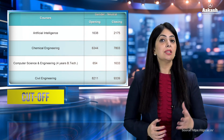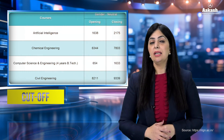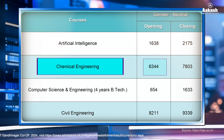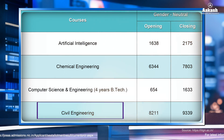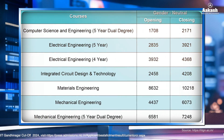Now let's look at the JEE Advanced Cut-off 2024. Here is the branch-wise data for 2024 after the fifth round of JOSAA counselling for gender-neutral category. For Artificial Intelligence, the opening rank was 1638 and the closing rank was 2175. For Chemical Engineering, the opening rank was 6344 and closing was 7803. For Computer Science and Engineering, the opening rank was 654 and closing rank was 1633. For Civil Engineering, the opening rank for gender-neutral was 8211 and the closing rank was 9339. Branch-wise cut-offs for all remaining branches are also shown.